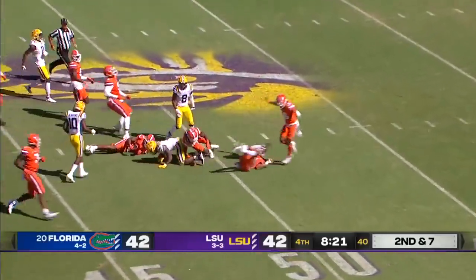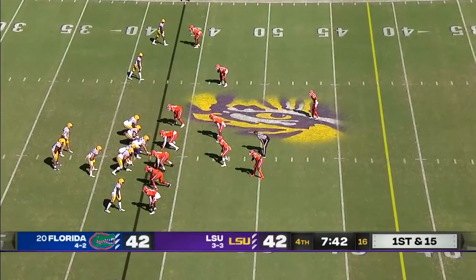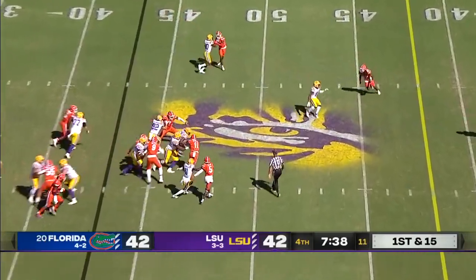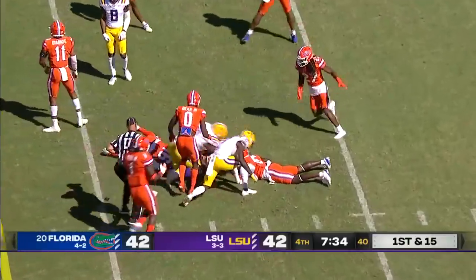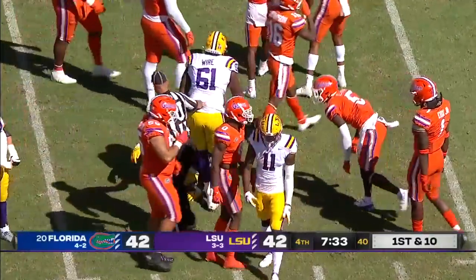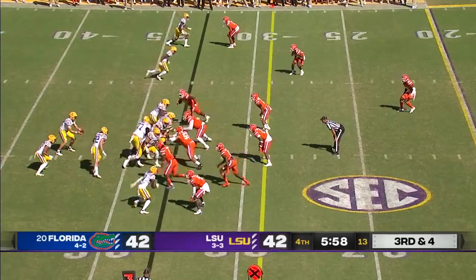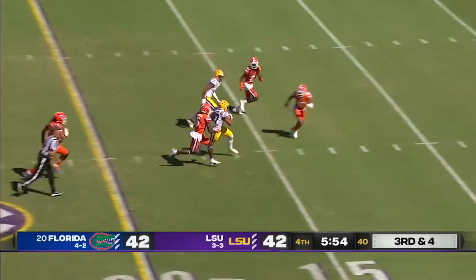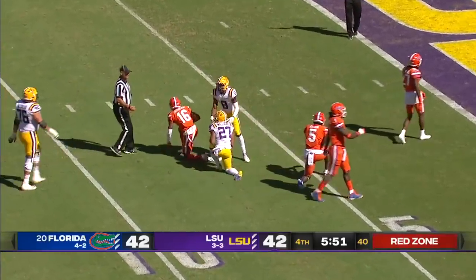Ty Davis-Price — what a game. First down, ball out at the end of the run. He was down, the line judge says, from the near side of the field. Florida has scored 29 points since intermission. On third and four, here's Josh Williams stepping in for Davis-Price and running inside the ten.